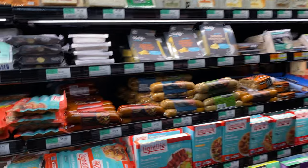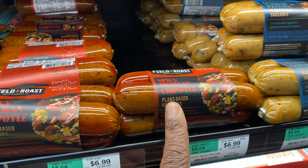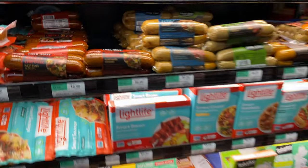These are so good — I put these in everything: salads, stir fry. Oh my god, it's so good.